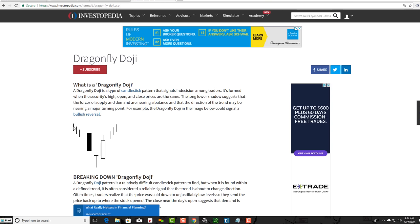A Dragonfly Doji is a type of candlestick pattern that signals indecision among traders. It's formed when the security's high, open, and close prices are the same. The long lower shadow suggests that the forces of supply and demand are nearing a balance and that the direction of the trend may be nearing a major turning point.